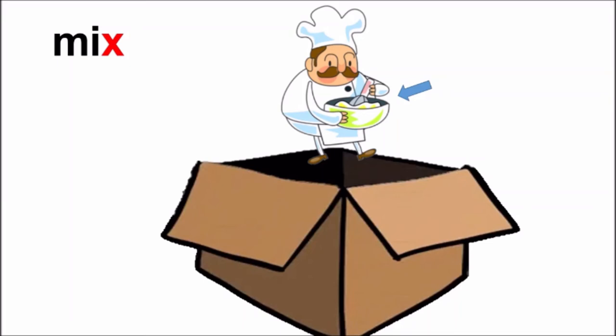I think he is mixing milk, sugar and butter. I think he is going to make a cake. Mix.